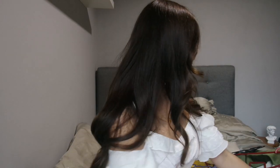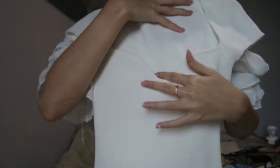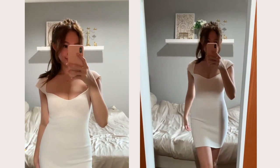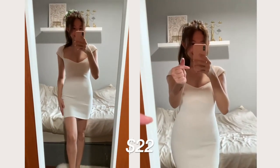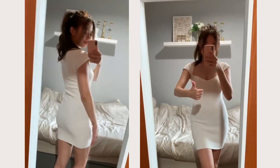The next dress I got would be this rib bodycon dress. It is super body-hugging and very fitting and flattering for my body type. I love the heart-shaped neckline and this one is slightly more expensive — I bought it for around $22, which is pretty pricey for something on AliExpress.